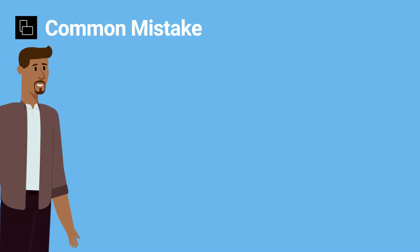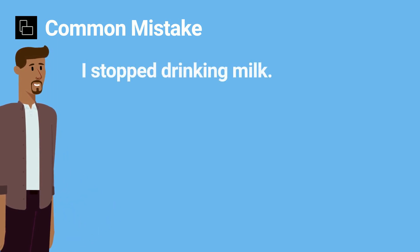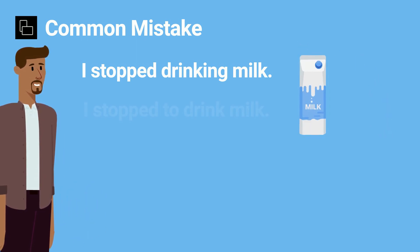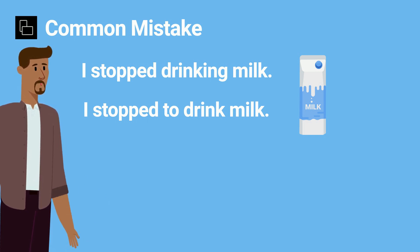A common mistake is mixing them up after specific verbs. For example, you should say "I stopped drinking milk" if you mean you quit drinking milk. However, if you say "I stopped to drink milk," this means you paused what you were doing to drink milk. So it's all about the verb before and the meaning you want to convey.